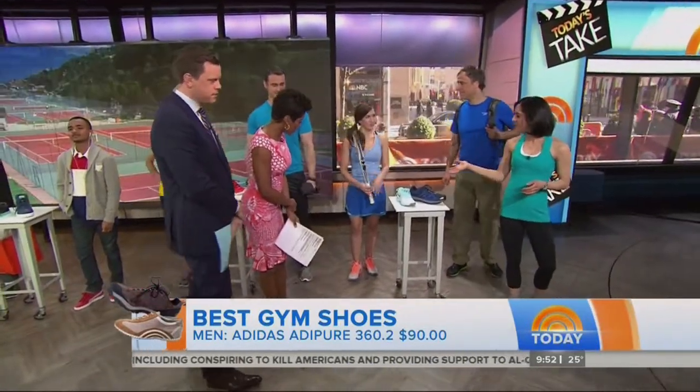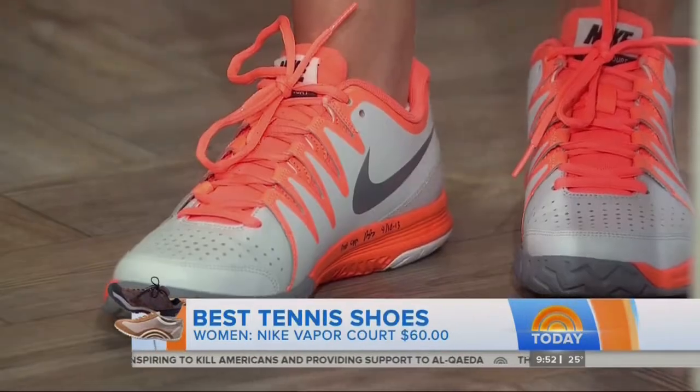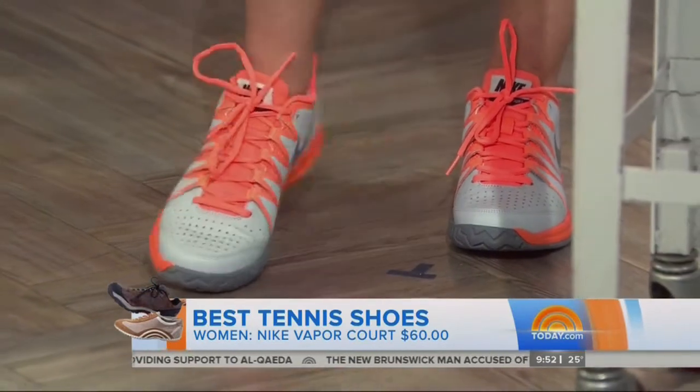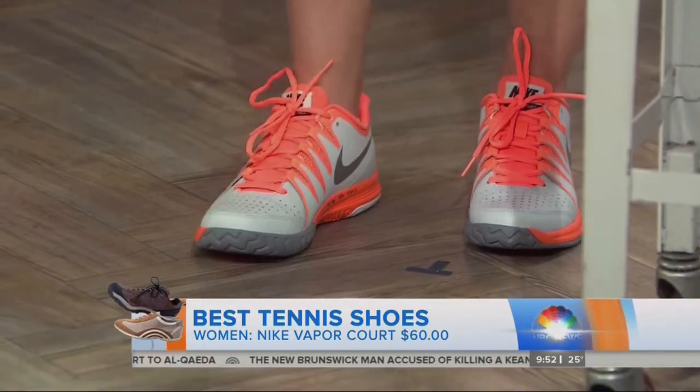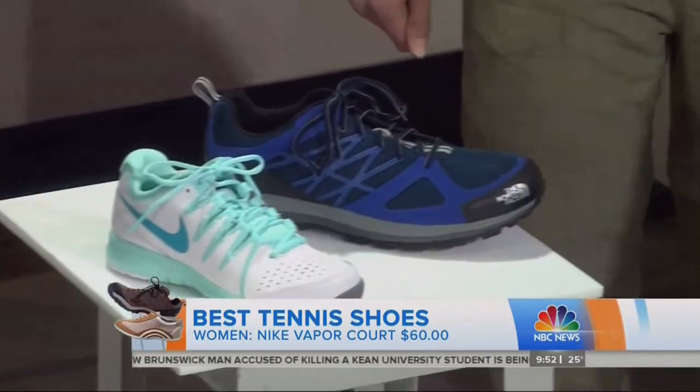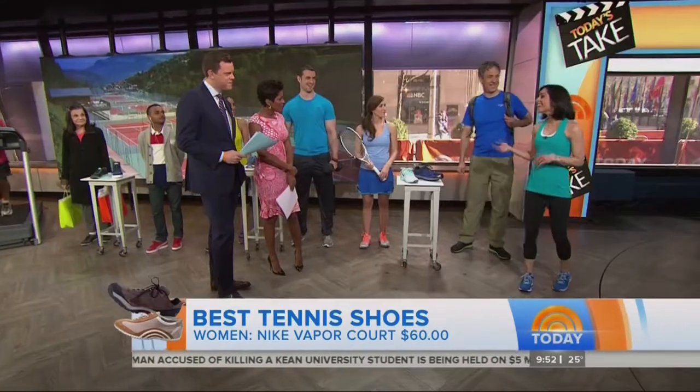Finally for outdoor sports — Kelsey is wearing a great tennis shoe from Nike, the Vapor. When you're looking for a tennis shoe, you want something with a nice low profile that gives your ankle great mobility, and of course it's nice and flexible so you can rotate as you're doing those serves.